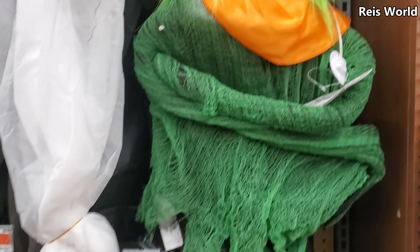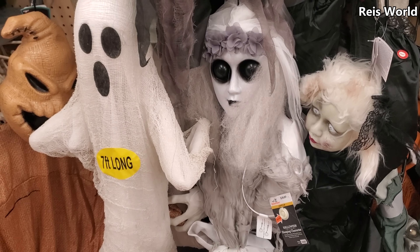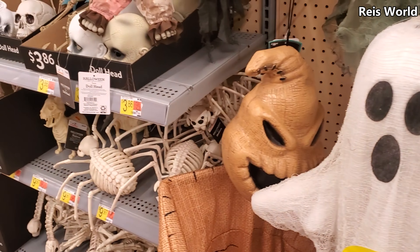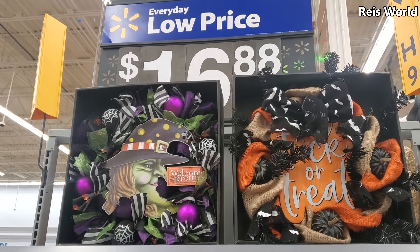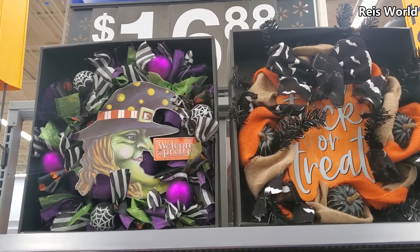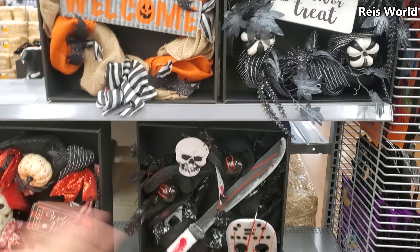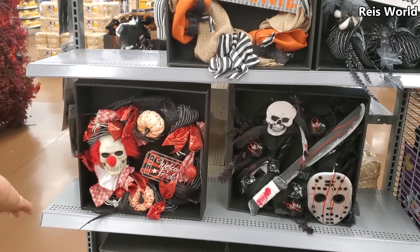He makes a lot of noise. Oh, that ghost is new for $10. They got Oogie Boogie here too — $17. You got 'Welcome My Pretties,' 'Trick or Treat,' 'Welcome.' And look, they got a Jason wreath that's pretty cool, and like a clown one.